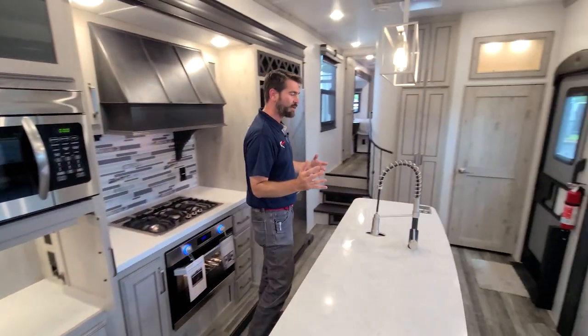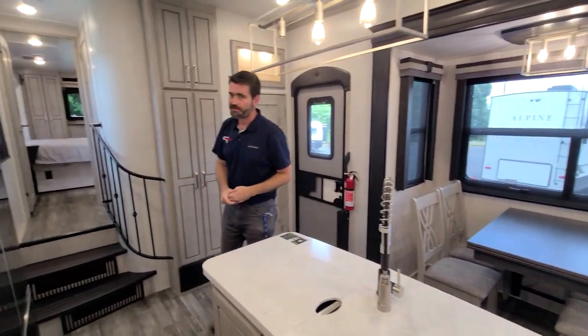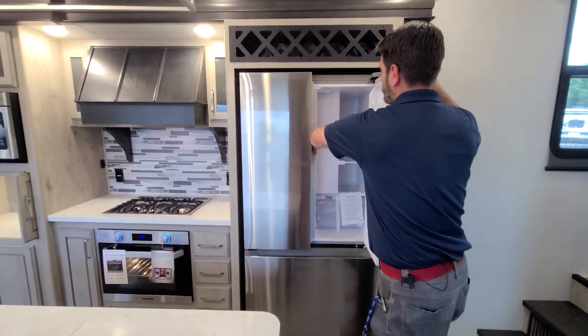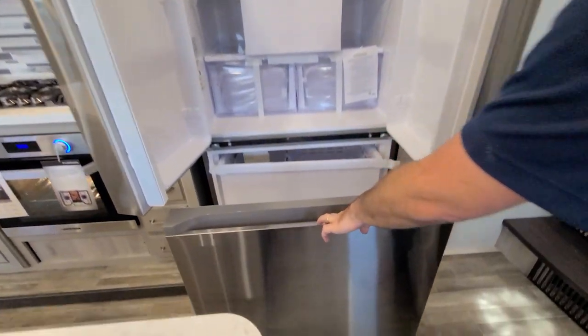Also in this kitchen, another thing that's really cool is that we have this big Samsung electric refrigerator. This thing is awesome — I'm talking huge — and it's got the big drawer freezer down below.